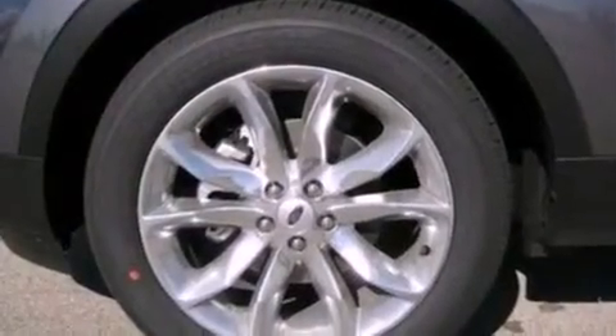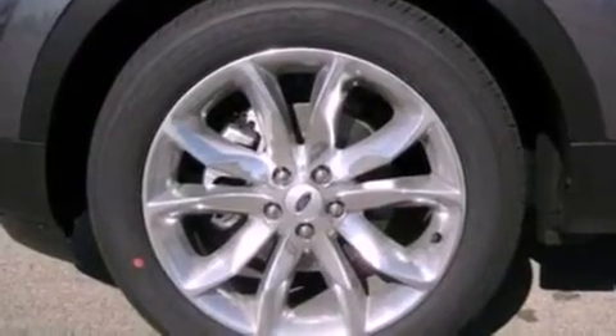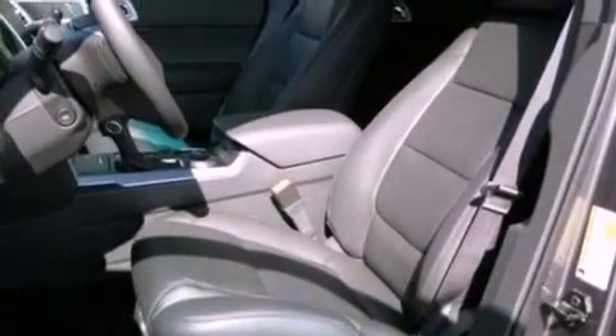Its top features include memory settings for the seat positions, so you can recall your favorite alignments with the push of one button, air conditioning, and cruise control.